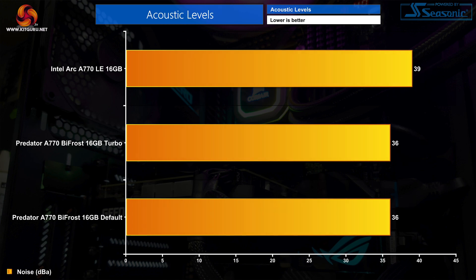The main benefit to using the Bifrost over Intel's own card is that it does actually run a touch quieter — I measured it operating at 36 decibels under load, marking a 3 dB reduction against the Limited Edition. Weirdly though, in my testing the turbo mode operated with the same exact fan speeds as the default profile, peaking at 1490 RPM.